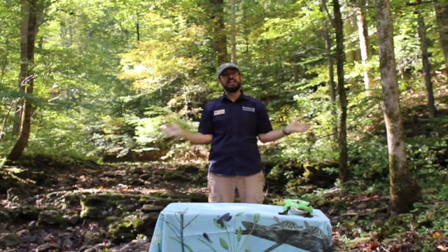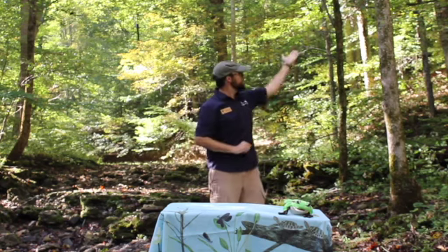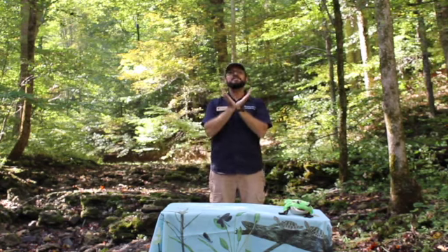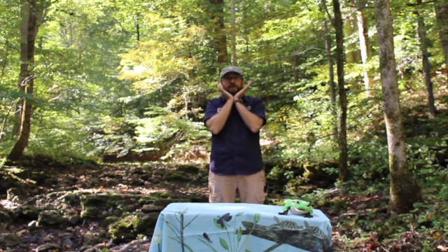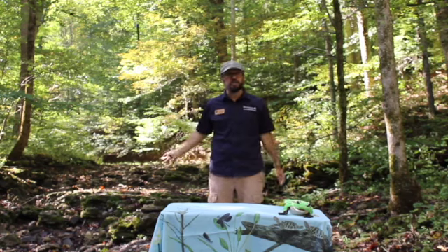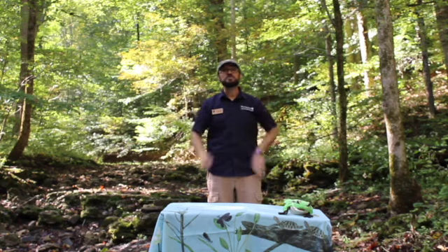I'm coming to you live from Rock Run Creek, and where I'm standing, there's a hill on one side and a hill on the other side. I'm standing right here where the water goes. So a watershed is not just a creek — it's the whole area of land that drains down to it as well.